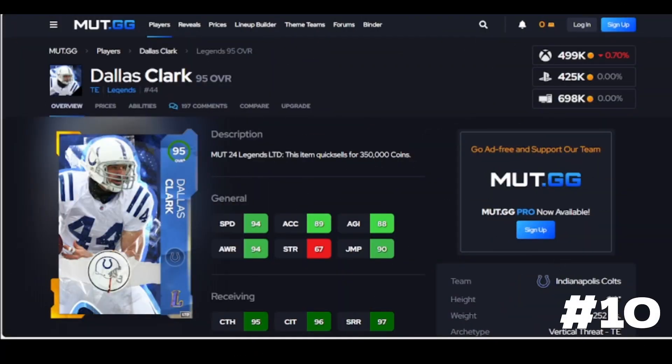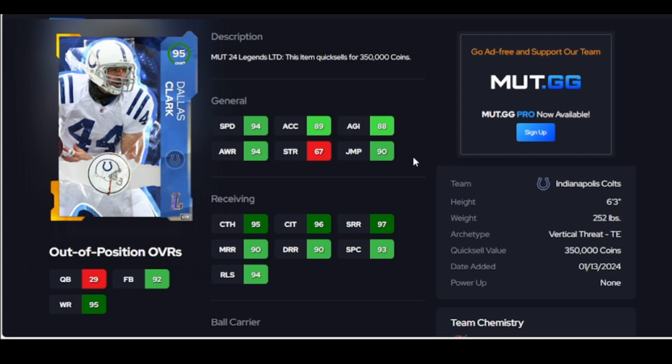Alright guys, we're back - top 10, straight to the point. Hit the like button guys, my videos don't get that many views, so if you can support it I'll keep it around. Let's get it going. Dallas Clark - this guy here is like a wide receiver, he's 6'3, which means he's not going to be the best to jump off, but he's going to turn well and run crisp routes.